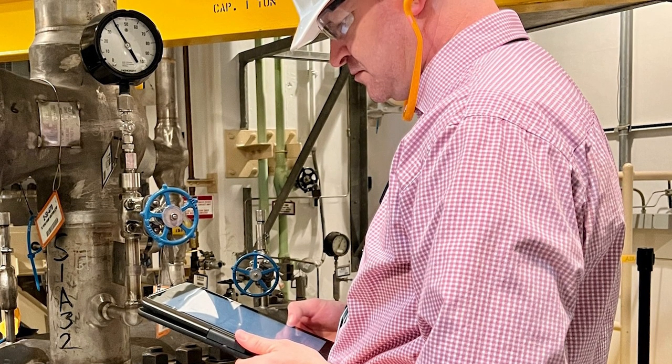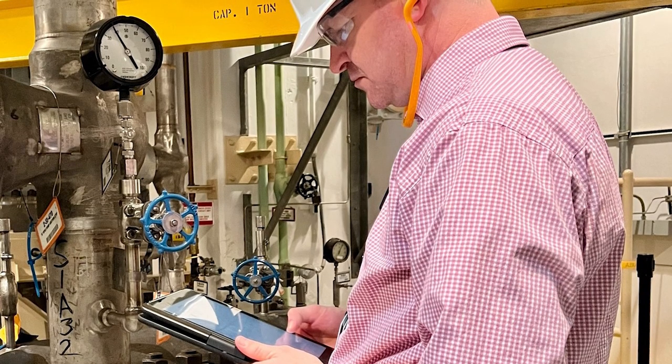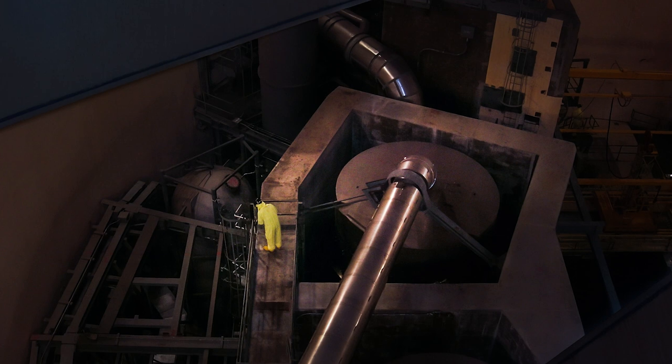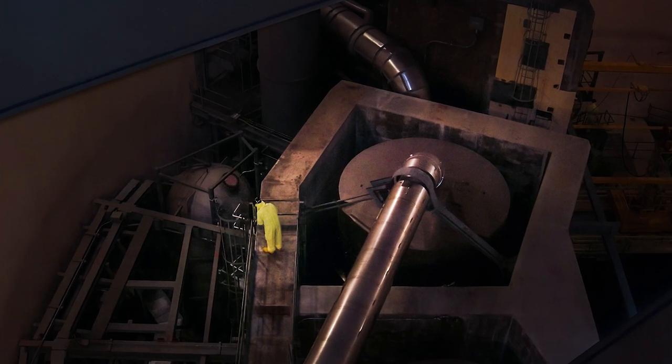If resident inspectors uncover safety critical issues, they immediately notify plant operators, who must remedy them. The resident inspector then relays the information to NRC management. If issues are serious enough, the NRC will consider taking enforcement action.